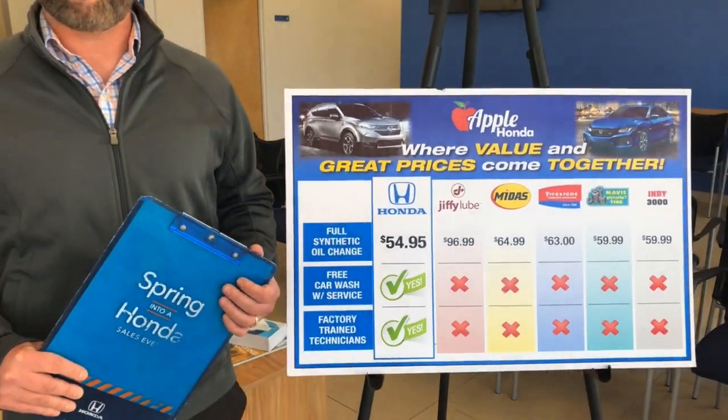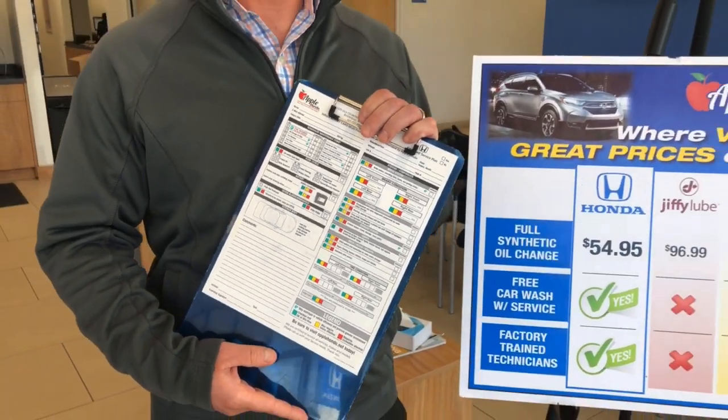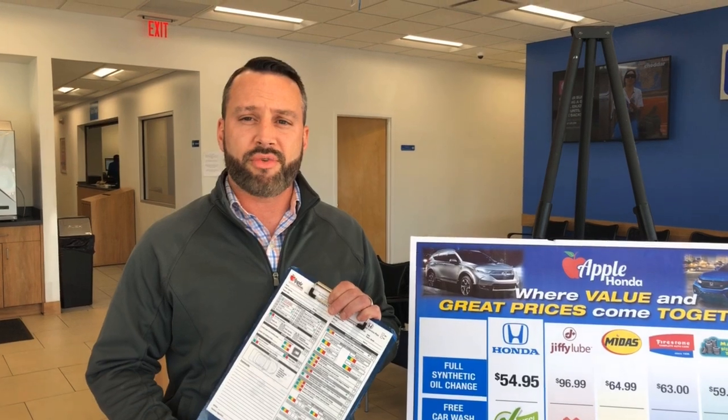During your visit, one of our factory trained technicians will perform a complimentary multipoint inspection. The multipoint inspection is a comprehensive report on several key areas and components on your vehicle. Your first service will be wrapped up with a courtesy exterior car wash and we'll have you back on the road in no time.